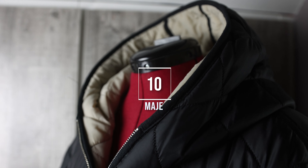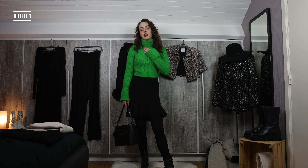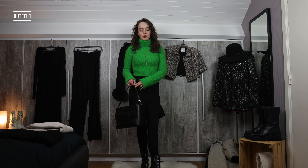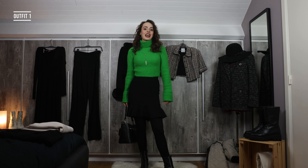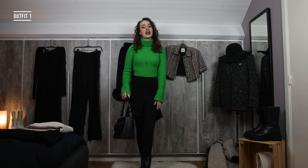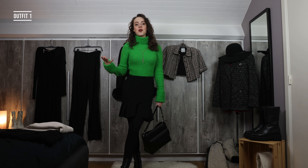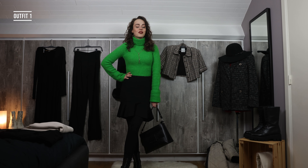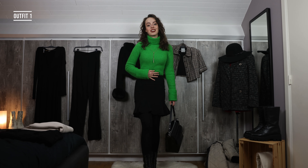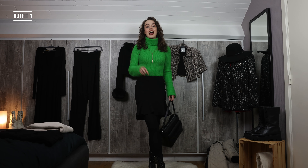Here we have outfit number one. I have this newer And Other Stories jumper, which I love — And Other Stories is one of my favorite brands to shop from, especially in fall/winter, because their pieces are something I wear year after year. I combine it with a very old skirt from Guess, as well as my old boots from Vagabond and an older handbag. New and older items together.